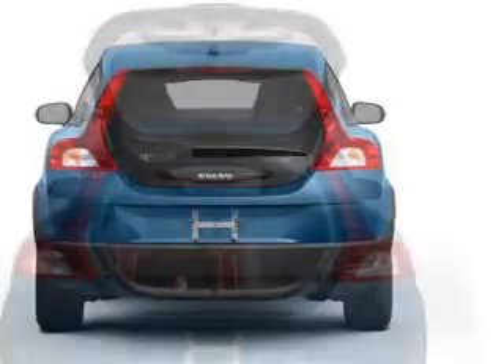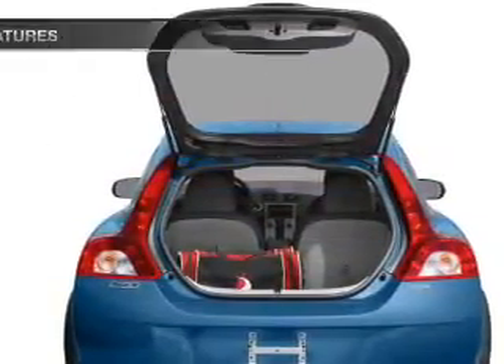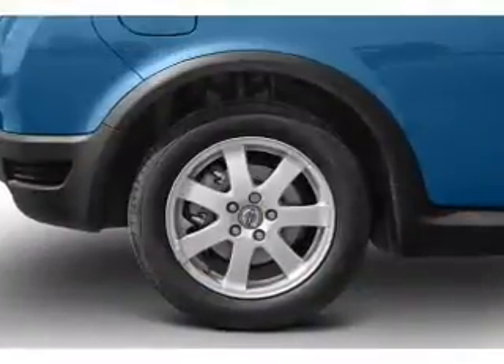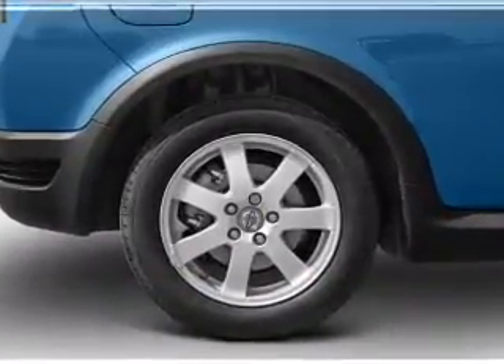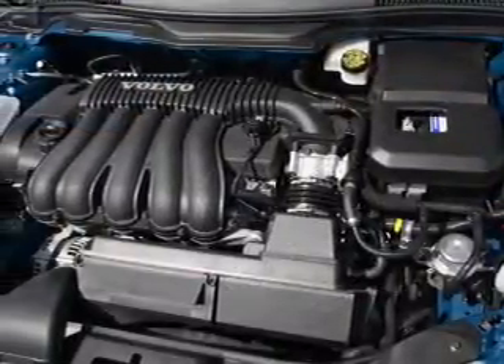Brake safely with the anti-lock braking system. Let the outside in with a power convertible roof. Plus, enjoy these notable features included in this vehicle: power door locks, power windows, an AM FM stereo with a CD player, power mirrors, power steering, and air conditioning.